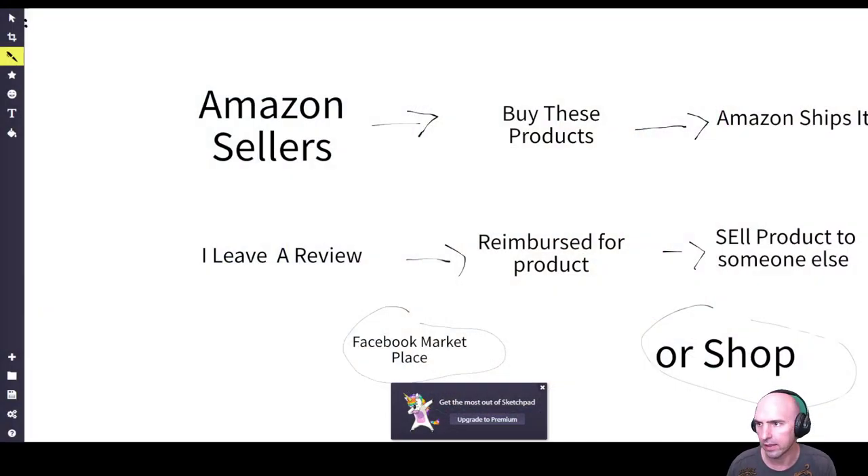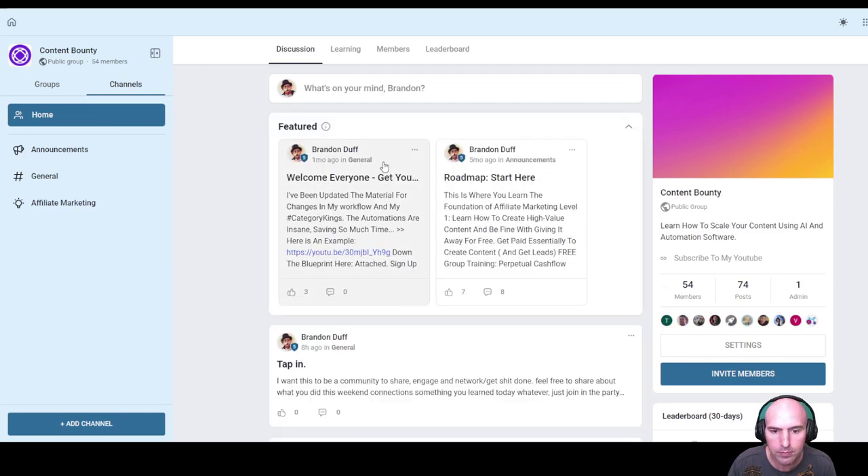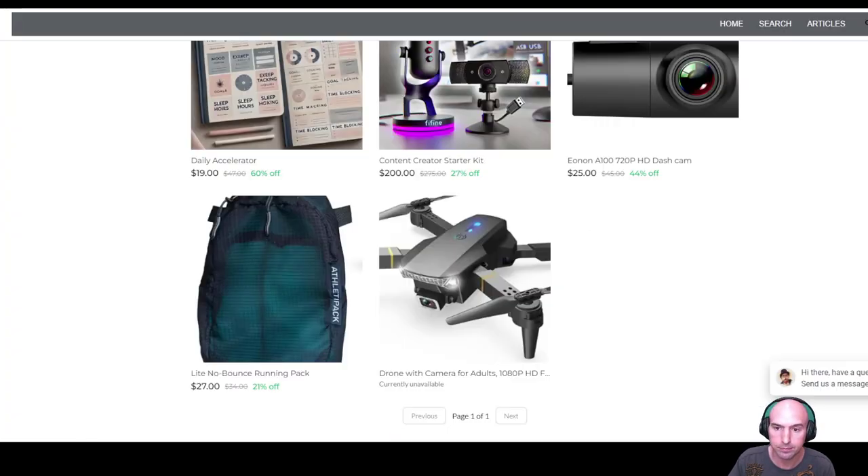Let me give you a rundown on the flow. Amazon sellers give me products — and by the way, we have a community of about 54 people all learning and wanting to level up their lives, so definitely join, it's in the description. Essentially: buy these products, Amazon ships them to me, I leave a review, I get reimbursed for that product, and then I sell that product on Facebook Marketplace or on my shop.